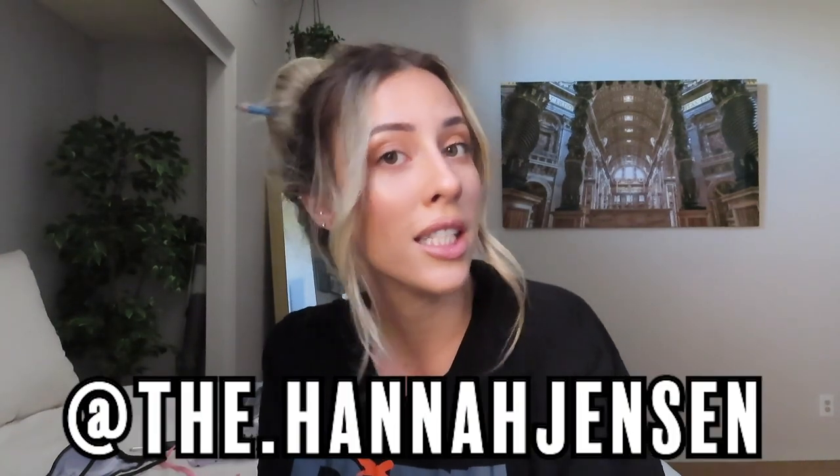That's it for this try on haul. I hope you guys enjoyed it — if you did please let me know by giving it a thumbs up. Don't forget to subscribe and follow me on Instagram. I did this video a little bit different than my bikini try on hauls from last year, so let me know if you like this style. Come say what's up in the comment section below. I hope you guys are all doing okay and I will see you guys in the next video. Thanks for watching, bye!